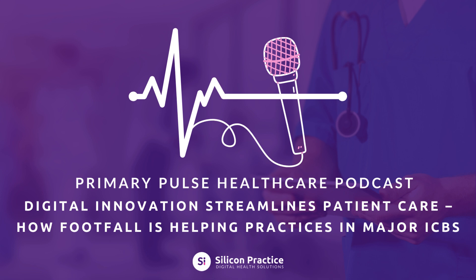First, let's dive into the challenges that ICBs and general practices face today. These are issues that every practice manager and GP is familiar with. Overloaded phone lines, with patients constantly calling — practices struggle to keep up, especially during peak times like flu season or winter. Administrative overload: frontline staff spend so much time handling repeat prescription requests and simple inquiries that they have less time to address urgent patient needs.